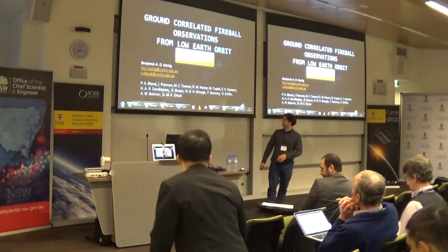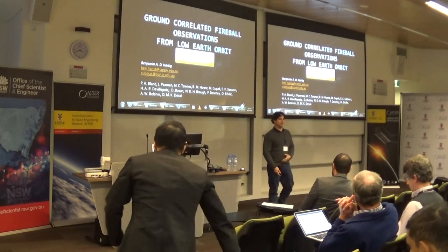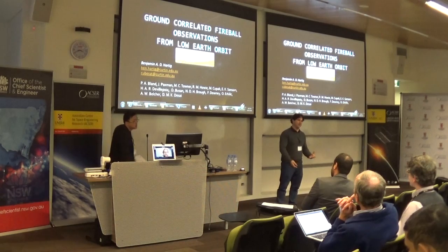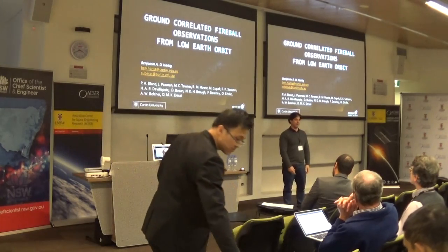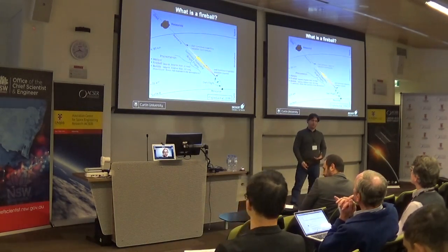I'm an engineer with the Desert Fireball Network. I'm used to talking to rooms of people who really are sick of us, so I've actually dropped some really interesting slides out of my talk, and you guys probably don't know all that much about us. We're a group from Curtin University - a planetary science group focusing on meteorites, so we're really interested in fireballs.